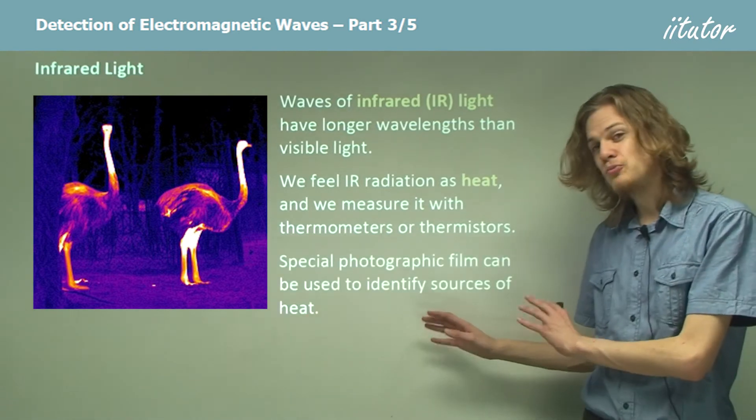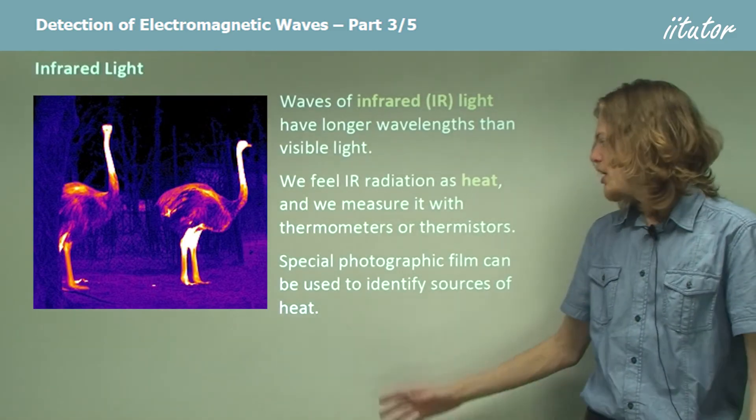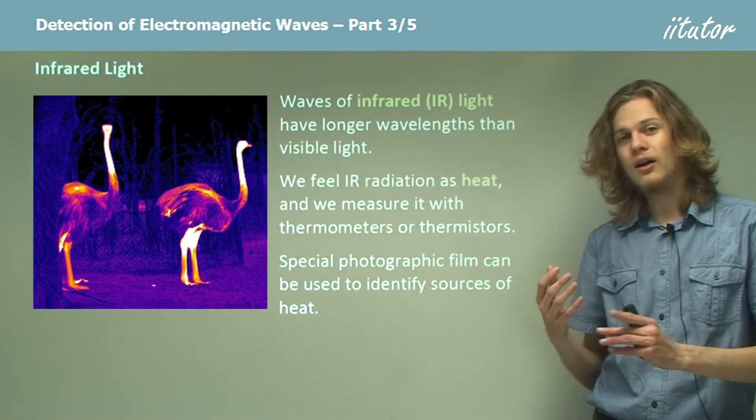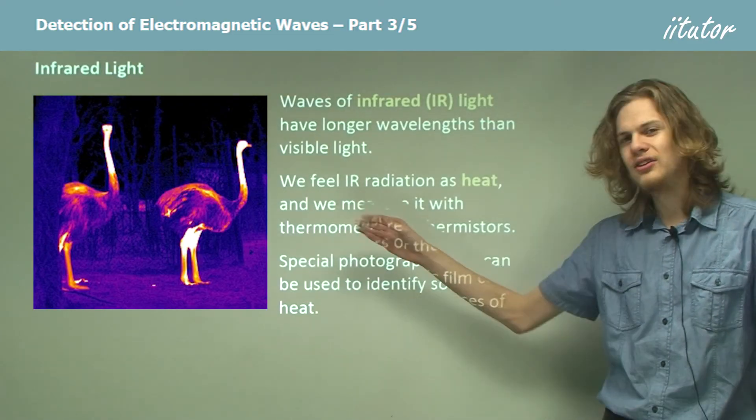As well as using thermometers, thermistors, or our sense of touch, we're also able to detect infrared light by using photographic film, which is of course how we get pictures like this taken.